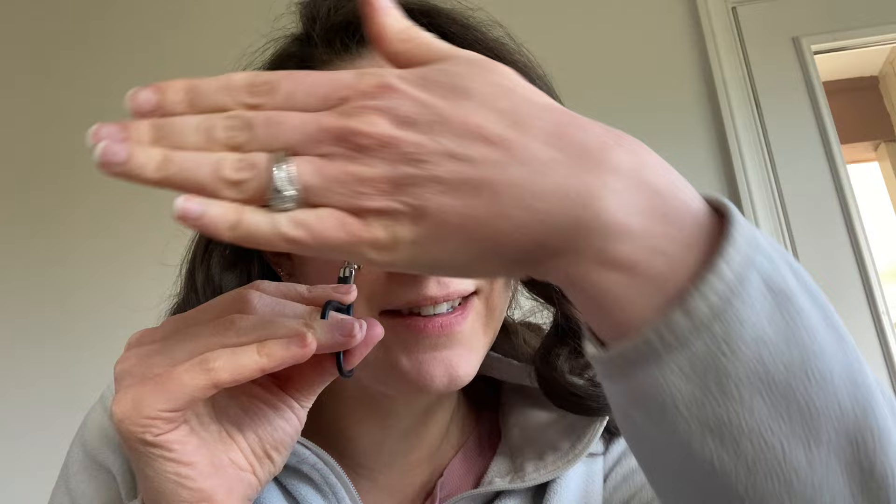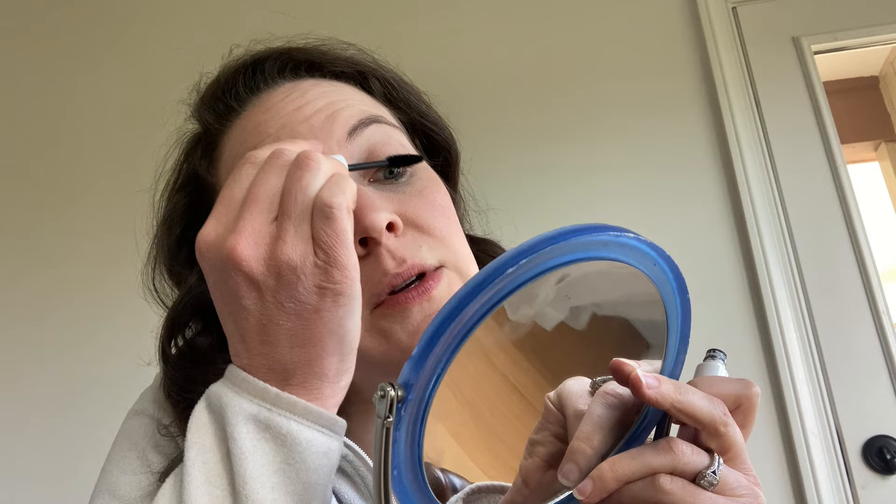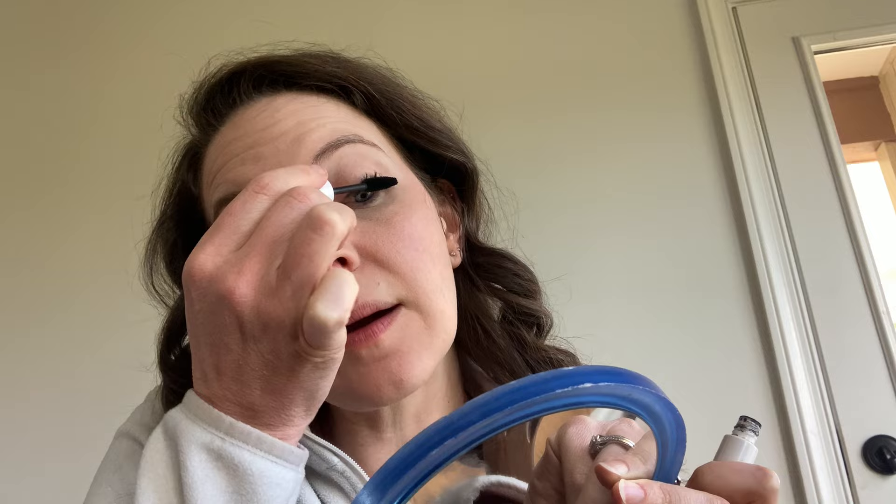I know sometimes eyelash curlers skeeve people out — I apologize if this is difficult to watch. It really takes hardly any time at all. Once I have that done, one more coat of mascara and that'll call it good for the day. If I were to compare their mascara to another one I really like, which is the Honest Company, I like them both — they are both really, really good. I feel like Honest may be a little more water resistant, not that I tend to go out in the rain, but if my eyes do water, the Honest Company mascara is a good alternative option.